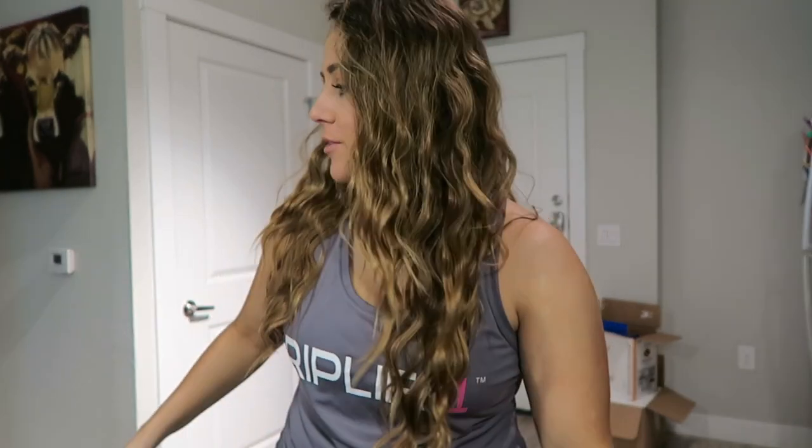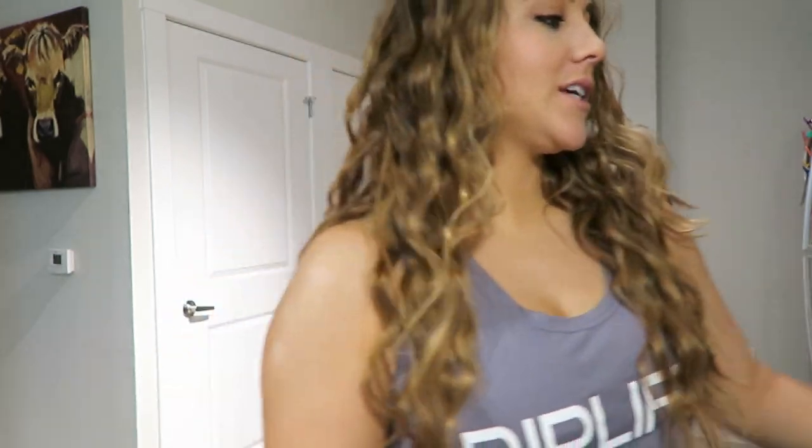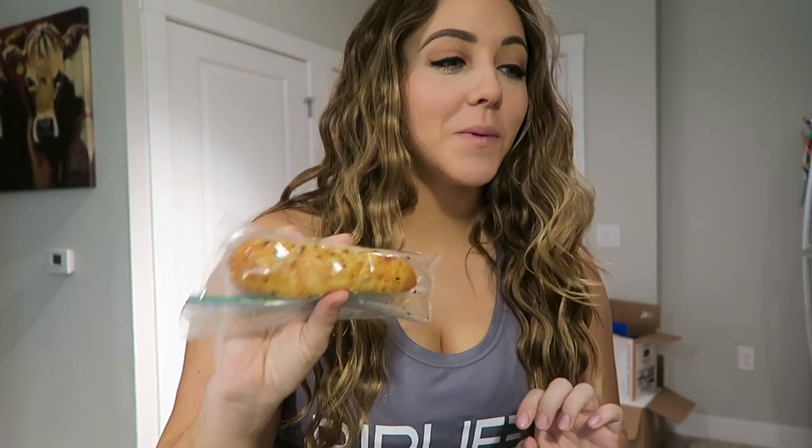Hey y'all, welcome back to my channel. Today is hump day, Wednesday April 4th. This morning it is time for me to drink my coffee, take my El Carnotine, and then for breakfast I'm going to eat one of these low carb bagel dogs that I made in yesterday's video because these were so good and this is the last one. So let's start off this keto full day of eating with making me some coffee.